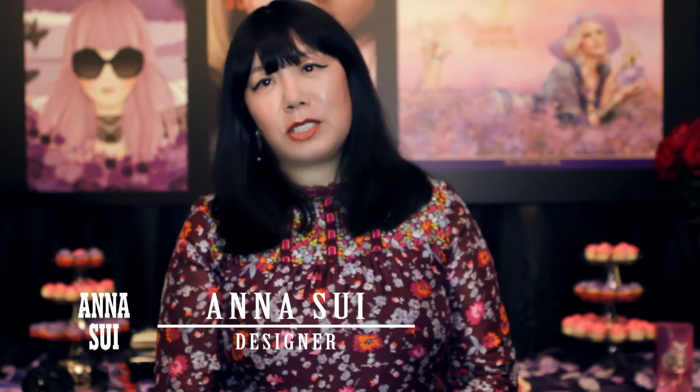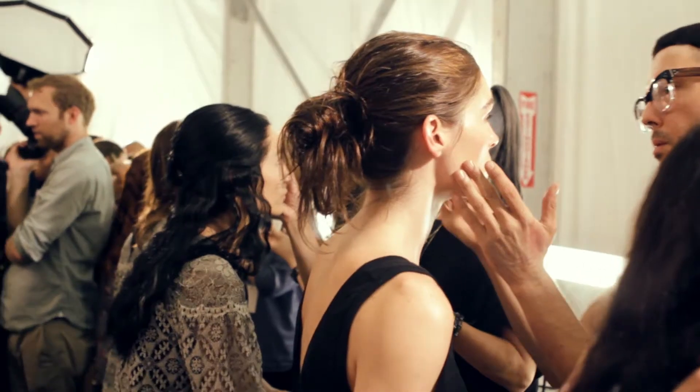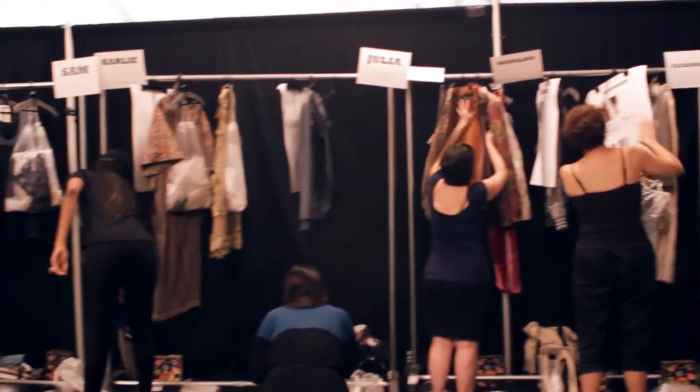I saw this amazing exhibition at the Tate last year — it was Pre-Raphaelite painters. I was so excited to see it, I made a special trip to London. They're really my all-time favorite painters, so I thought why not do a collection inspired by them.